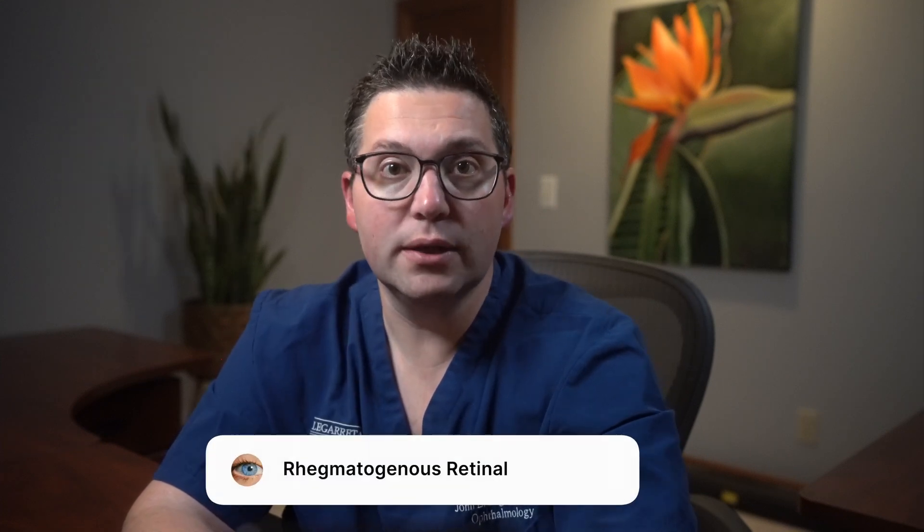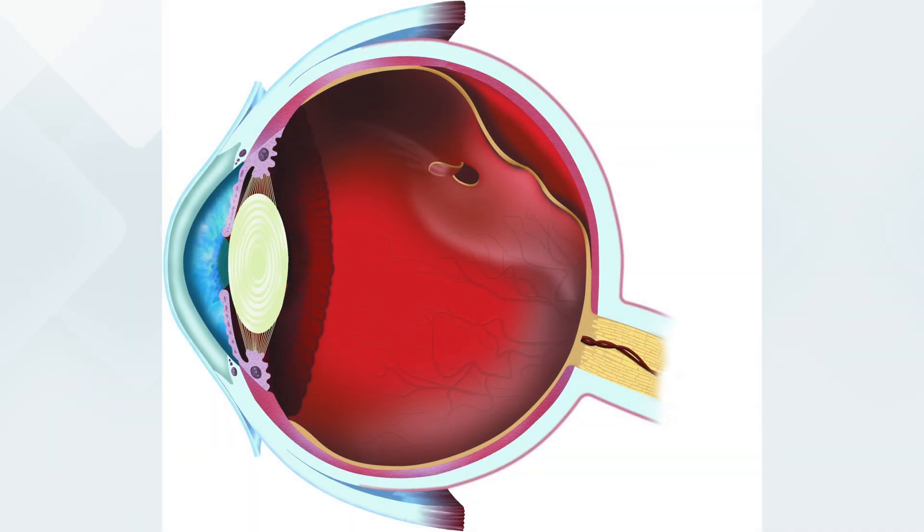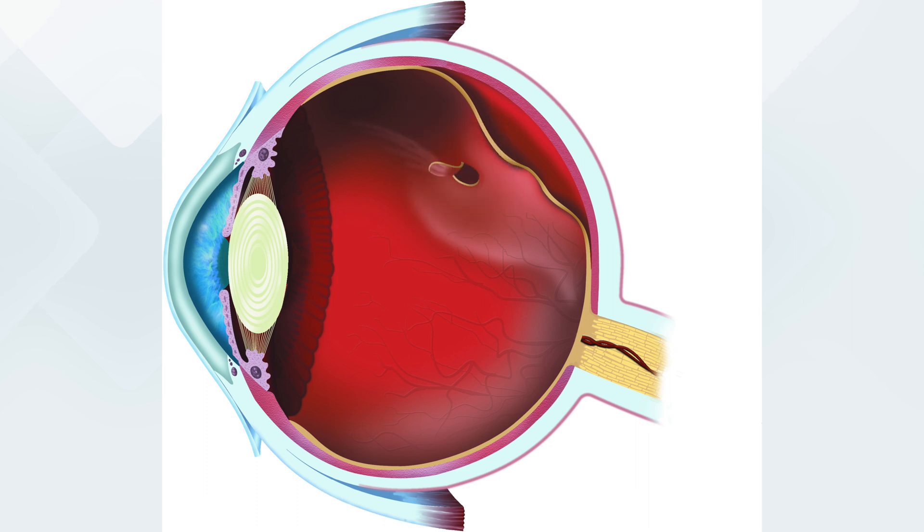There are three types of retinal detachments: rhegmatogenous, tractional, and serous or exudative detachments. Rhegmatogenous retinal detachments are the most common type and are usually associated with aging. As we age, the vitreous — the gel-like substance that fills the eye — can shrink and pull away from the retina, causing a tear or hole. Once there's a break in the retina, the vitreous fluid can pass through this hole and accumulate behind the retina, separating it from the underlying tissues to which it needs to adhere to function properly. Symptoms often include a sudden increase in floaters and flashes of light.